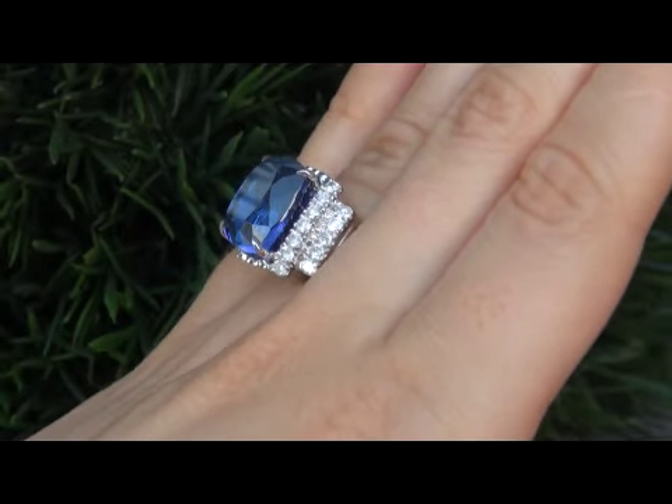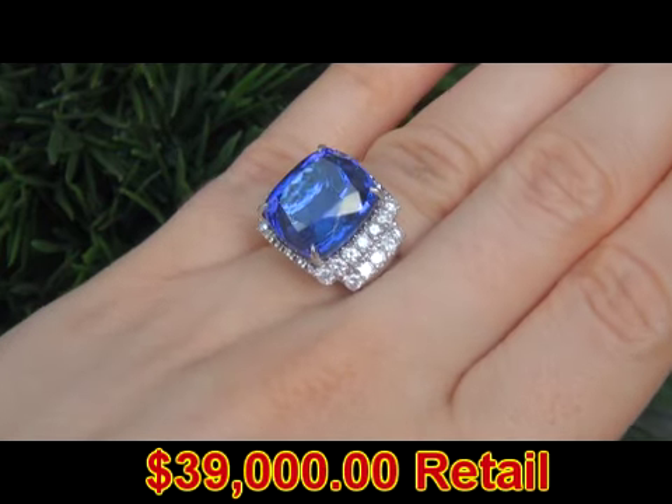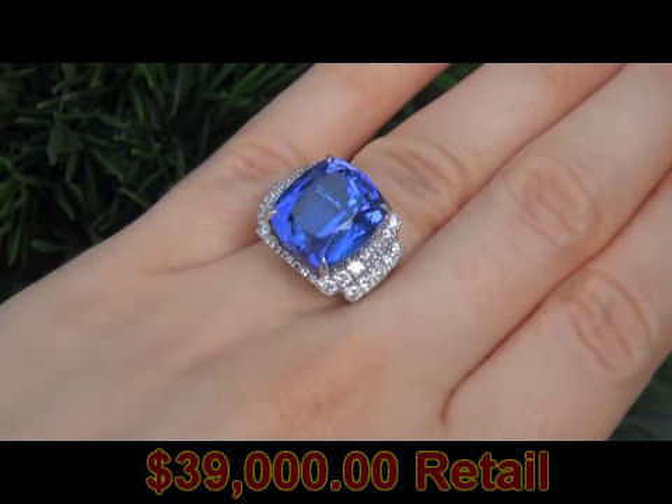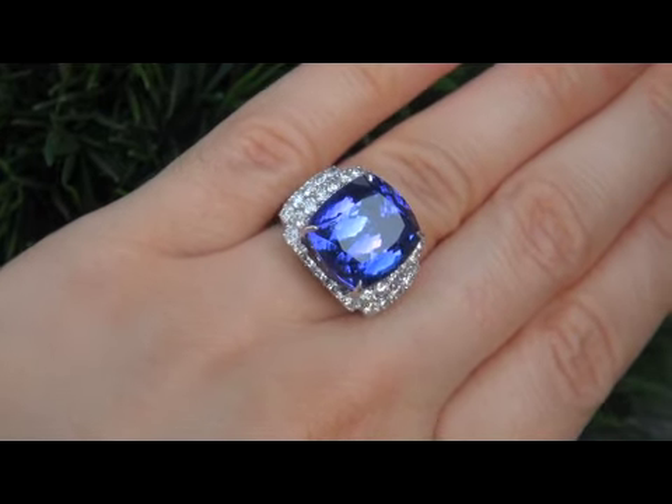In today's market, this ring is easily worth over $39,000 retail, and our consigner is hopeful to recover at least $30,000. So please make your best bid.